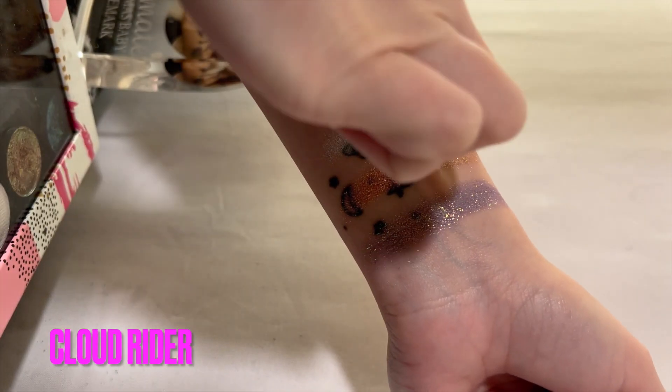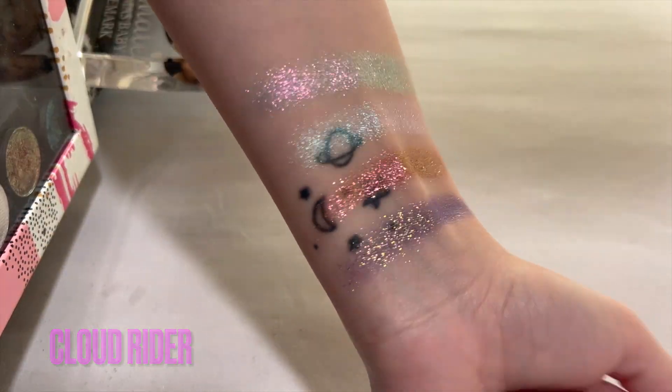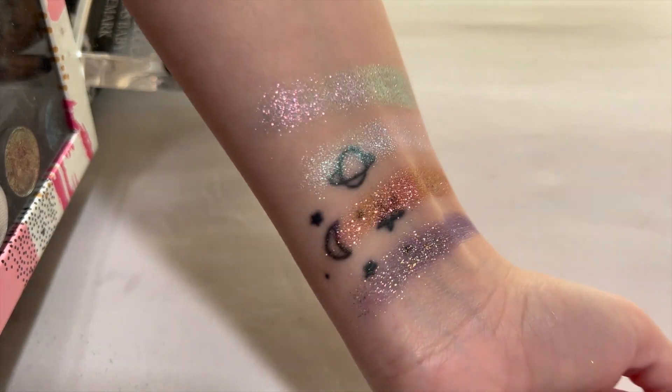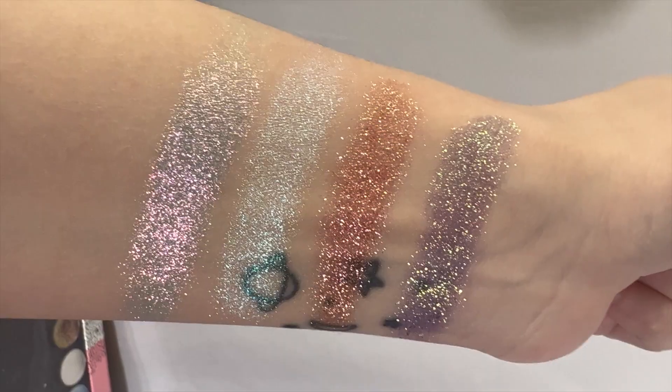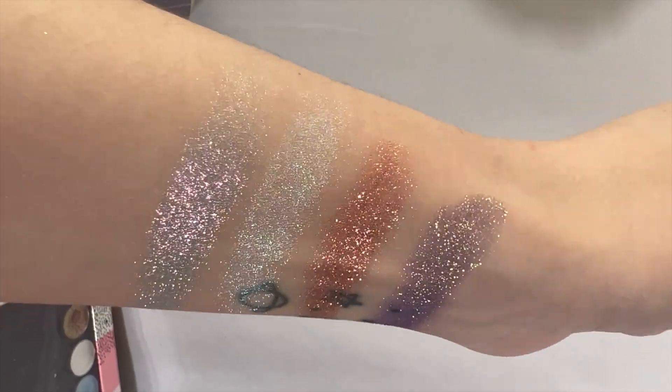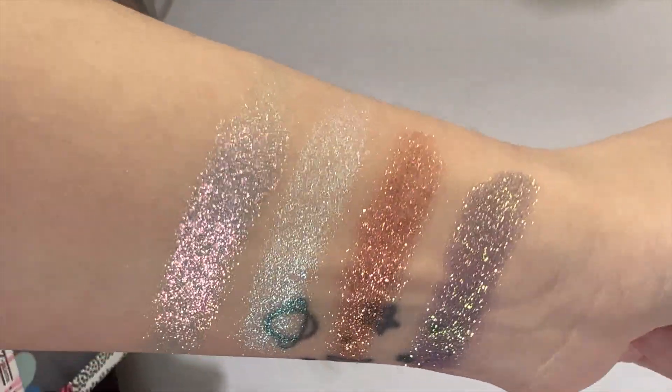Now with Cloud Rider, it is absolutely beautiful. It's like cotton candy — when I was a kid I would think of clouds as cotton candy, so I felt the name was so fitting. There are blue and pink shifts, very, very gorgeous and very shifty.